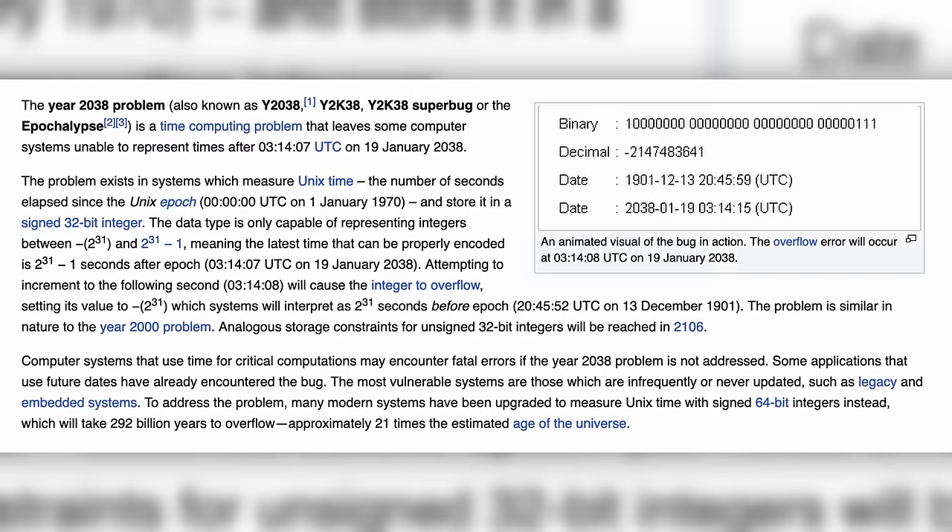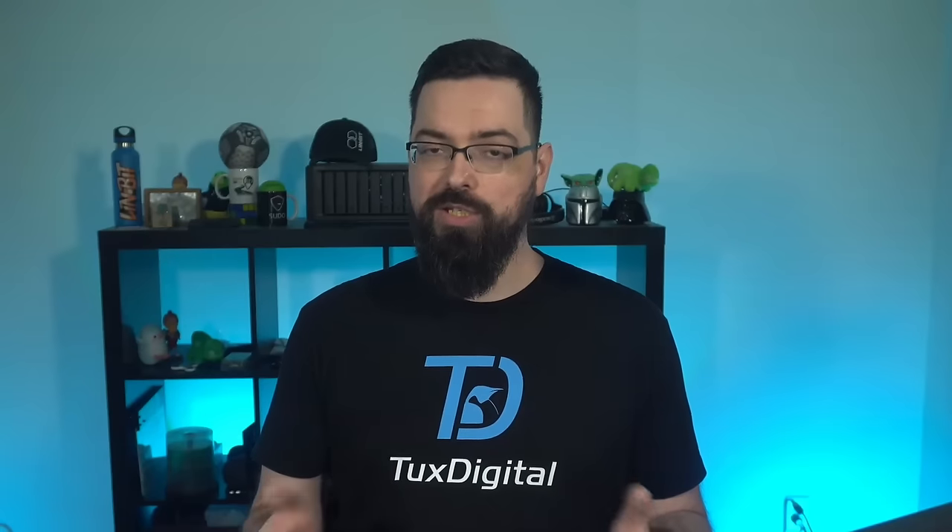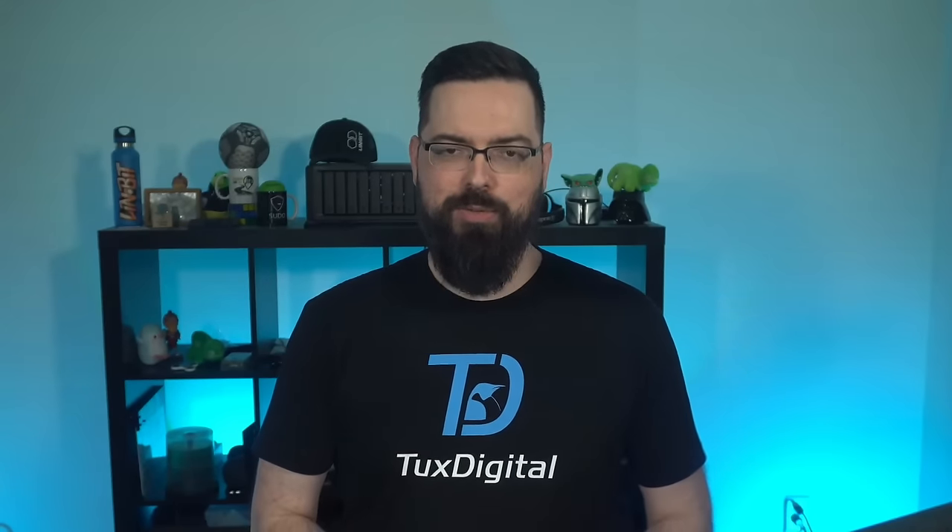The fix involves moving from a signed 32-bit integer, where the time information is stored, to a 64-bit integer. This will change that deadline from 2038 to 292 billion years from now — which is 285 billion years after the sun destroys the planet — so we should be good to go at that point.